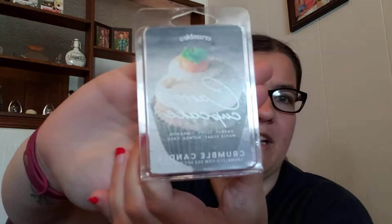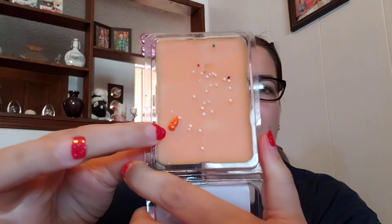The next wax bar I got is called Carrot Cupcake and it is described as carrot, clove, cinnamon, maple sugar, nutmeg, and cake. And it looks like this — the cute little carrot sprinkle. It smells really good. It smells like carrot cake — like if you've ever had carrot cake, it smells just like that.